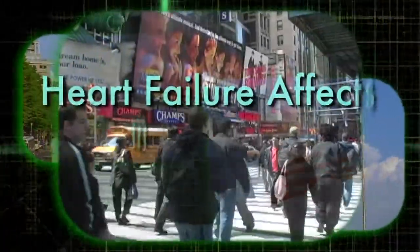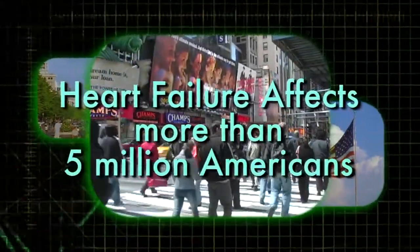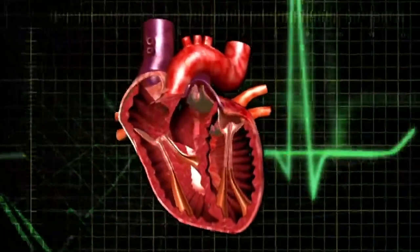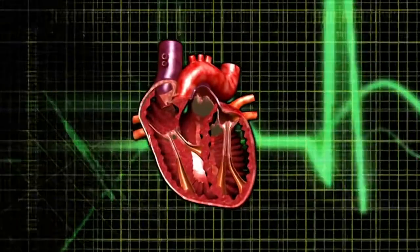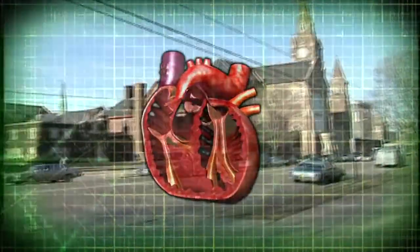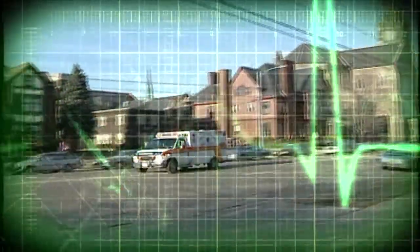Heart failure is an epidemic that affects more than five million Americans. It occurs when the heart is unable to pump sufficient blood to supply the needs of the body's tissues. More than half of heart failure patients die from sudden cardiac arrest, a sudden abrupt loss of heart function caused by rapid heart rhythm.